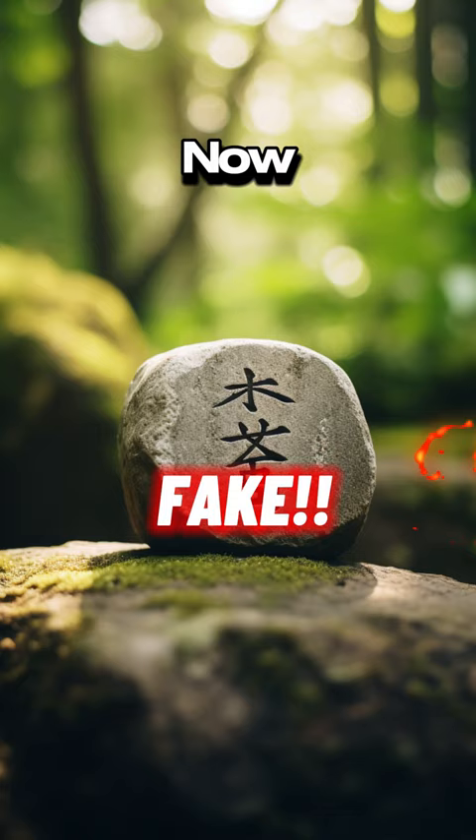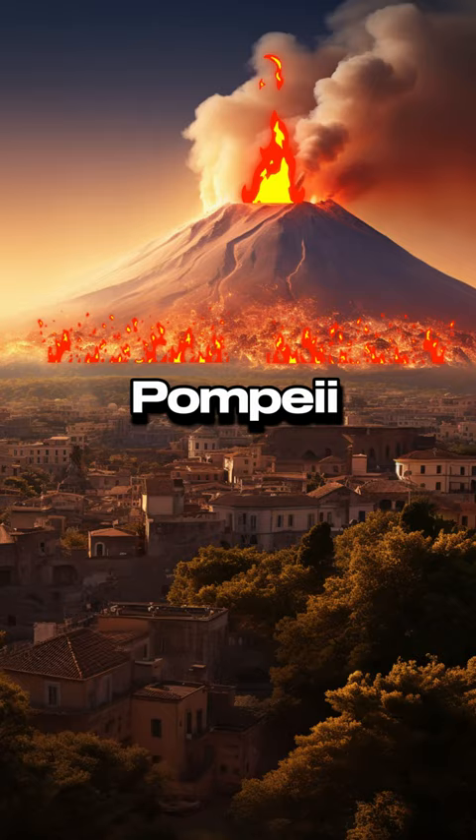Now we have the Last Vino, Pompeii — a sealed wine bottle discovered in the ashes of Pompeii, believed to have been caught just moments before the eruption. Is it real or fake? It's fake! Would have been a pretty gross bottle of wine, to be honest.